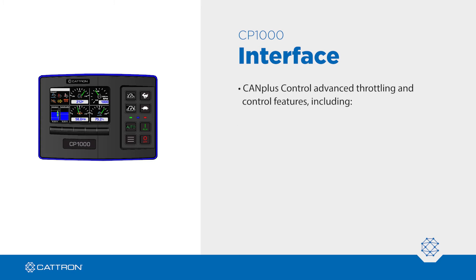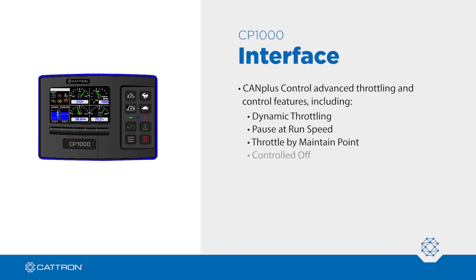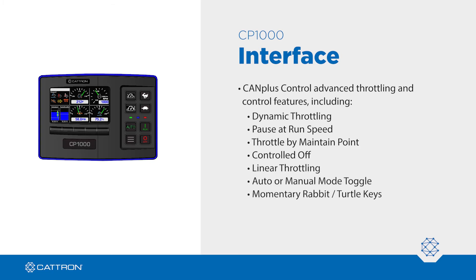The CP1000 offers patent-pending CANPLUS control with advanced throttling and control features, including dynamic throttling, pause at run speed, throttle by maintain point, controlled off, linear throttling, auto or manual mode toggle, momentary rabbit, turtle keys, rotary throttle, auto ramp, auto start, and auto throttle maintain point.